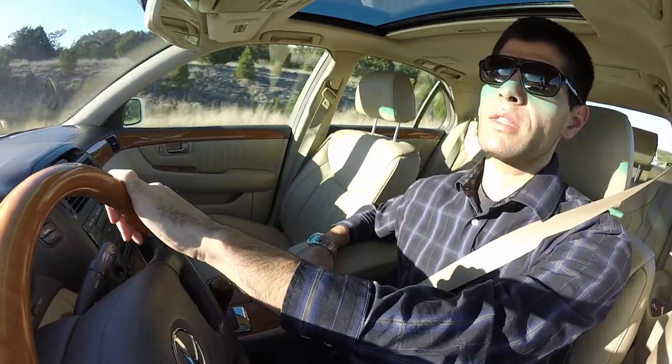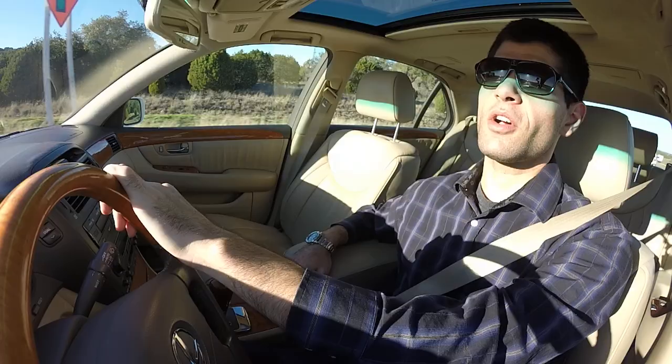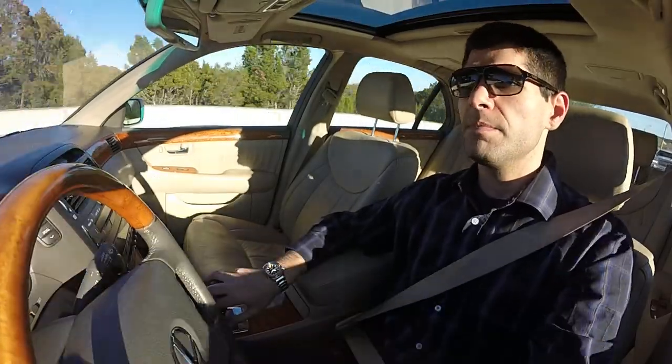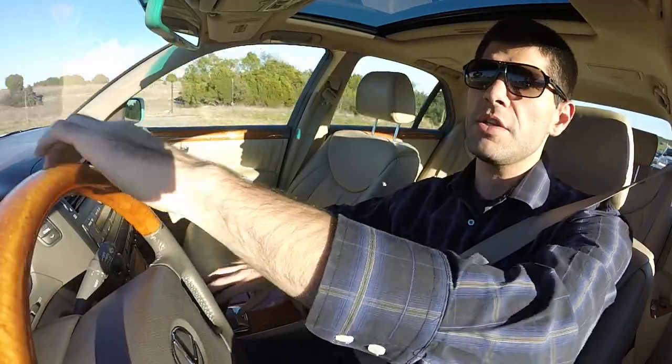The buyer who buys a Grand Seiko is somebody who appreciates fine quality, simplicity, and just the essence of a watch. They're not overly concerned with what somebody is going to think about them or what it says about them on their wrist. They've been around since about the 1960s. I'd put Grand Seiko very much in the bucket of engineering first, design second.